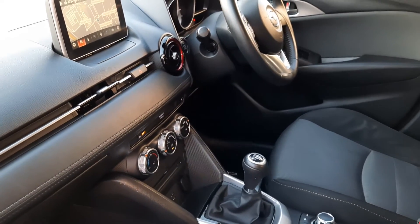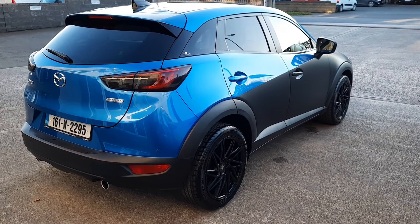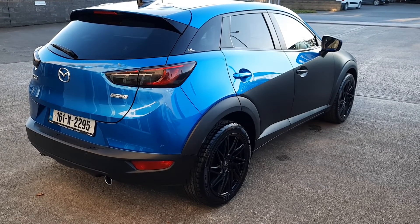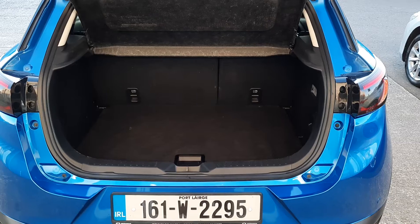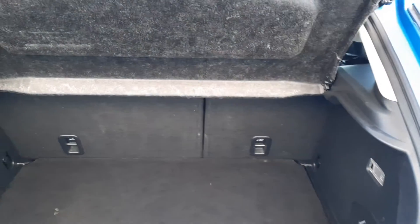As you can see from this side, body-wise it's absolutely perfect. This one has a black wrap on it which is an optional extra — you can take that off if you like, which we would do no problem, or leave it on. You can let us know what you'd like yourself. Nice size boot on the CX-3, and you also have a bit more storage underneath. Because it's a hatchback you can drop the seats whenever you like.